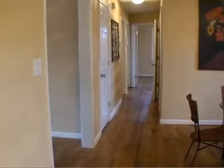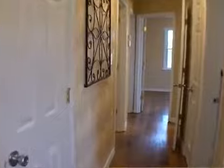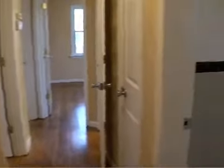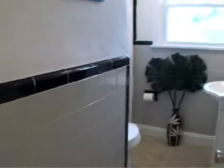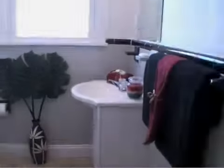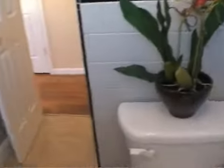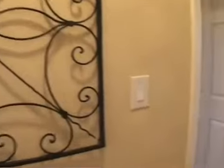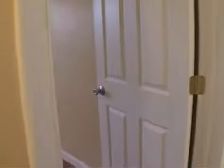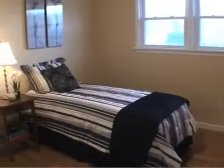Down the hallway are three bedrooms and one and a half baths. Notice the hardwood floors — the neutral wall color and the white trim and ceilings make the rooms really pop.